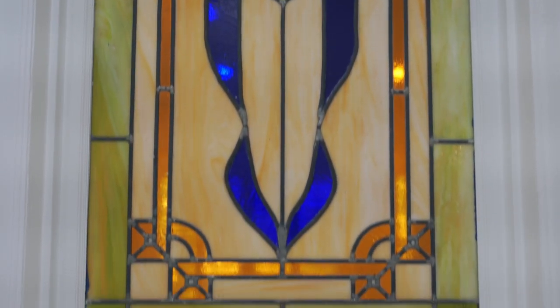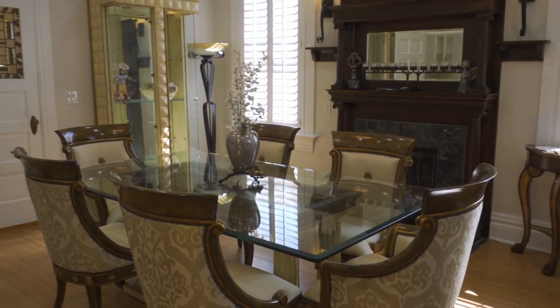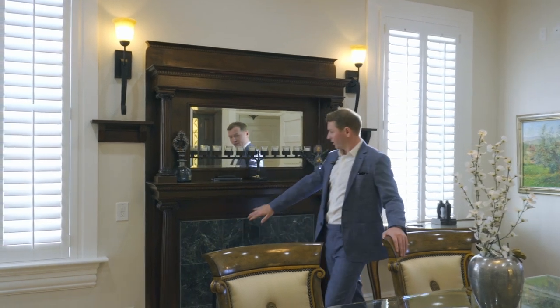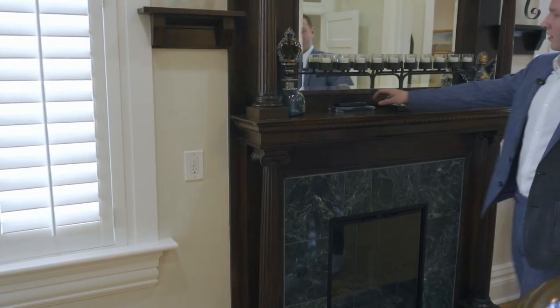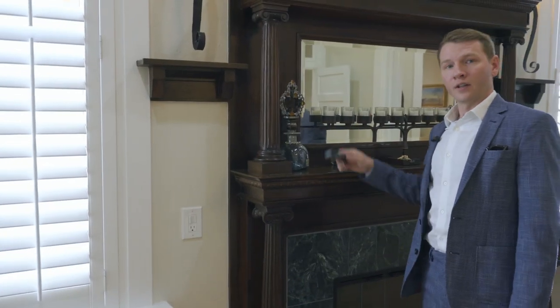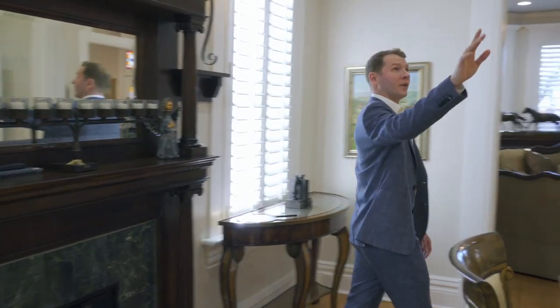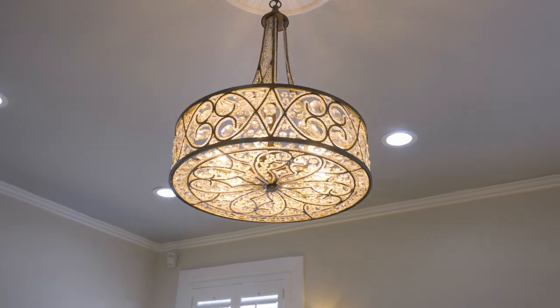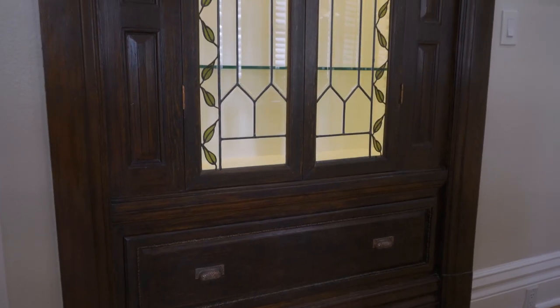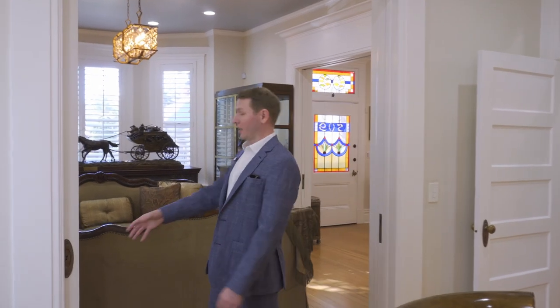Now we are in the dining area. This table seats six but can easily be made for ten. Behind me is the original fireplace, now converted to gas with remote ignition — a very cool feature. We have a beautiful crystal chandelier and this is the original 1902 cabinet.